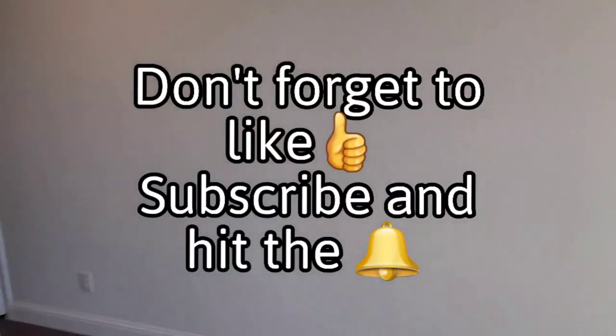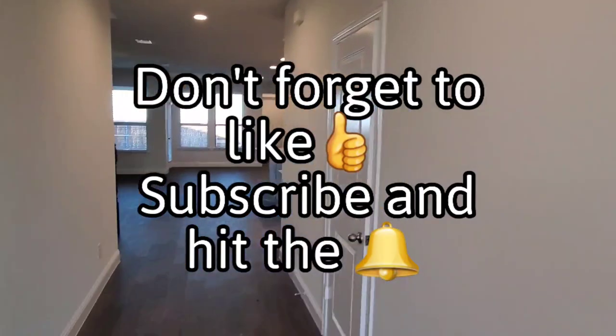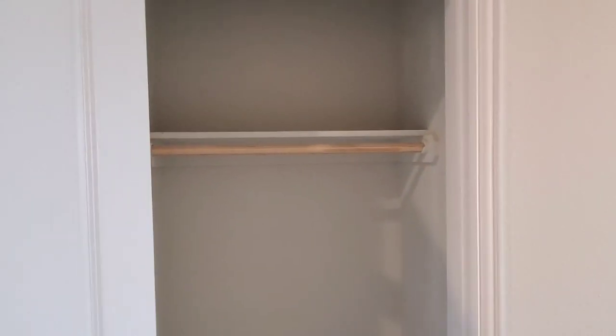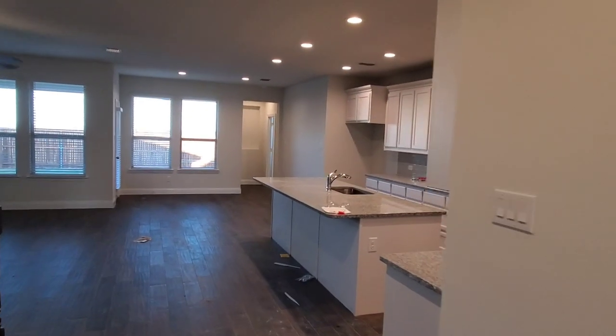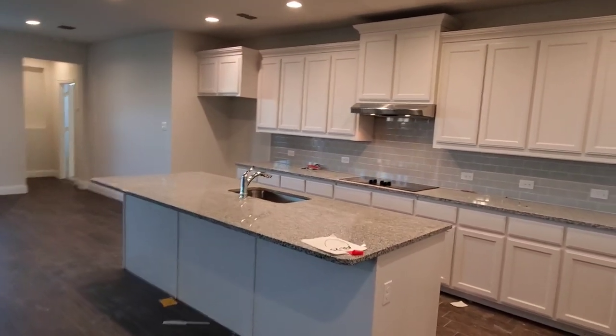If you haven't yet, please take a second and hit that subscribe button and notification bell — I really appreciate it, it helps the channel grow. Here we've got a hallway closet as you're coming in — have your guests toss their coats in there, kick your shoes off. And then you're going to have this large kitchen, dining, and family room area with a humongous kitchen island.